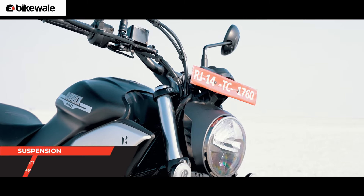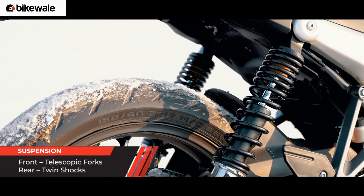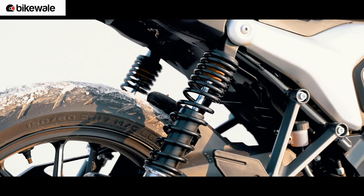The suspension duties on the bike are taken care of by traditional telescopic forks at the front, and at the rear it gets twin shocks with seven-step preload adjustability.